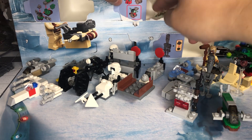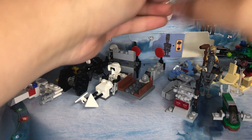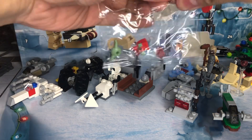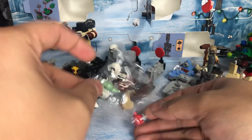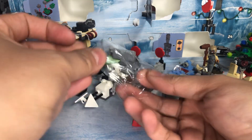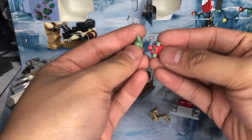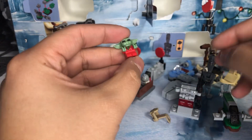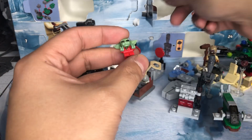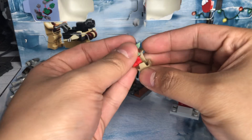It's Grogu in a little Christmas outfit — that's adorable! He's got a little Baby Bjorn carrier. Tiny Grogu — oh, it's so cute, look at that! And then you can put him in his little Baby Bjorn.